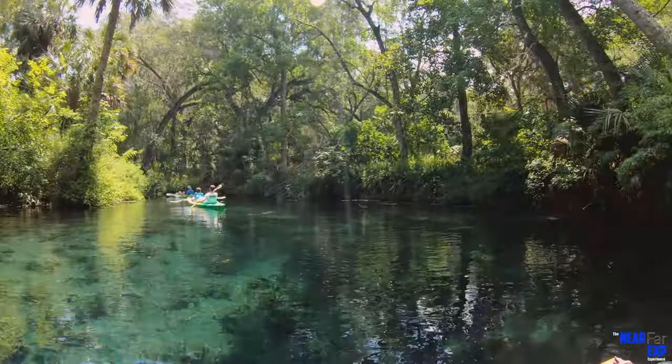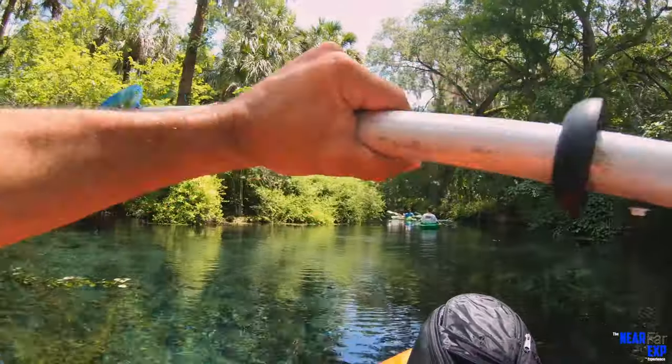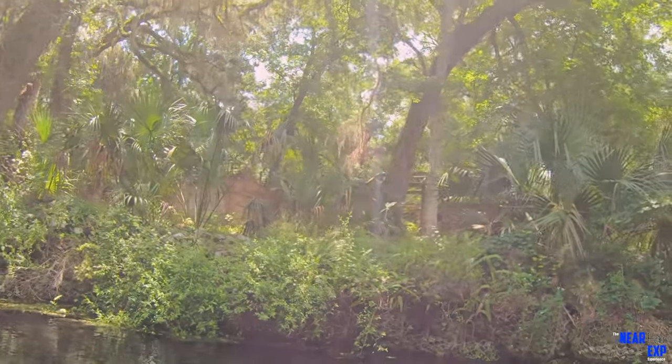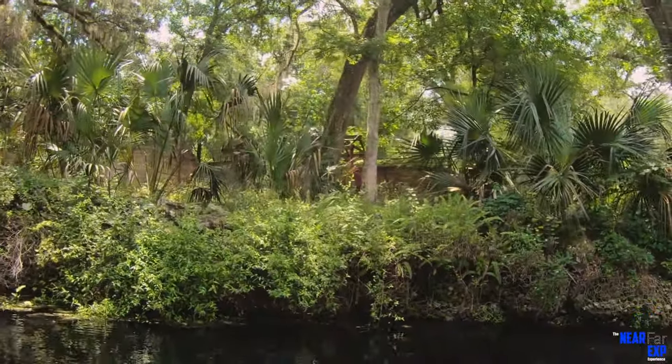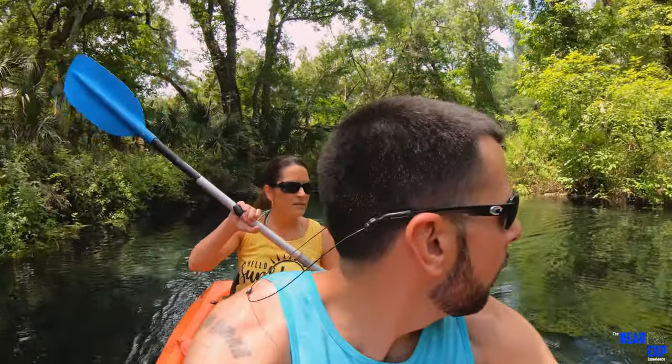So there's supposed to be like old buildings out here — like old cabins, I guess — and I think we're pulling up on them right now. There's some over there. It's hard to see from here, but oh, look at that. This is actually a really historical area. It's the oldest attraction in the state of Florida, all the way from the 1800s.